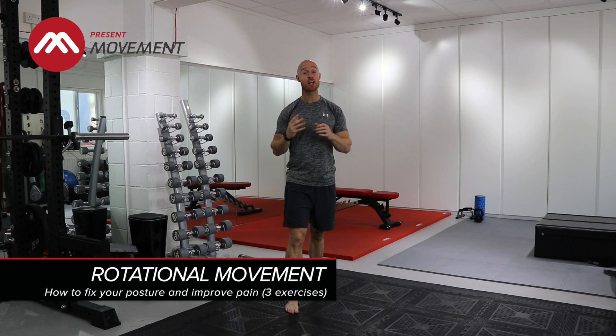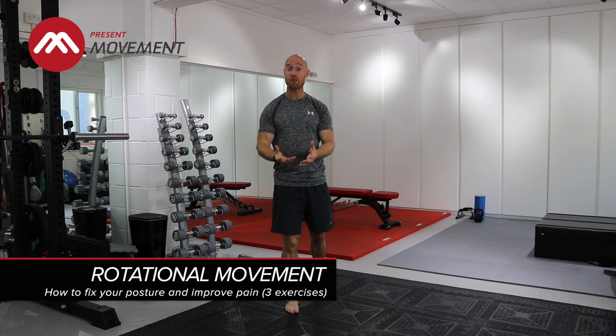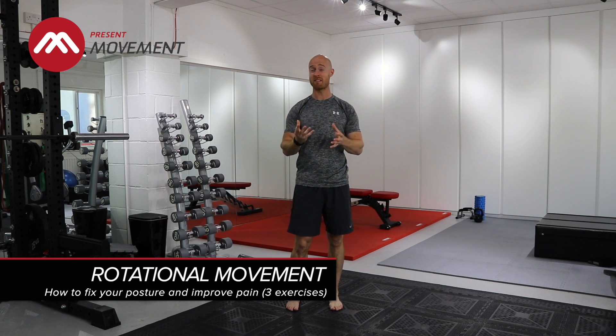The third and last exercise today is some rotational movements — what we call the transverse plane, which is just a posh way of saying rotating. A lot of times with posture people have been very fixated on a static position, but the body has got movement in three dimensions: it needs to move forward and back, side to side, and rotate. So today I've broken those movements down for you, and in future videos we'll show you how to link them all together. But for the time being, get some movement in these three angles and you'll really get some benefit out of it.